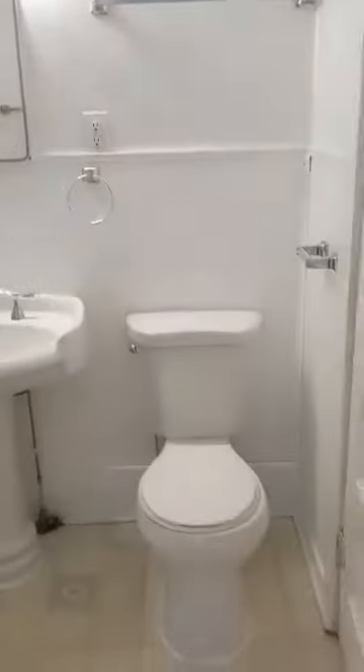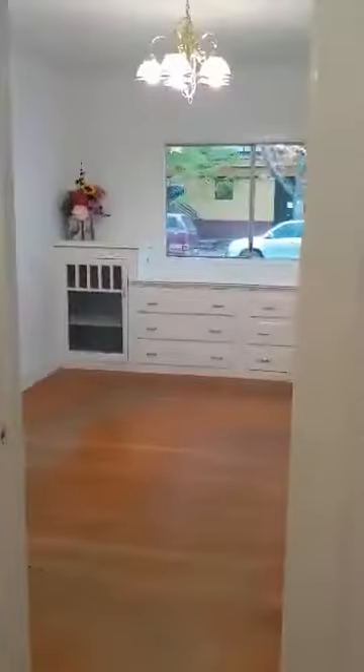The bedroom has a tub and shower, and a pedestal sink. We go out this door to the hallway.